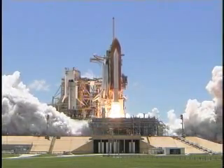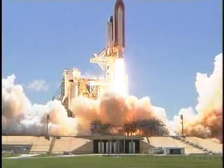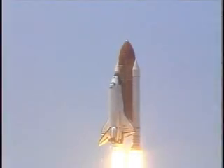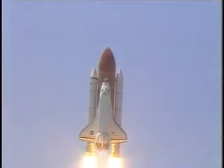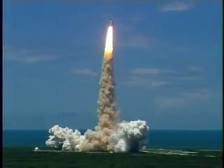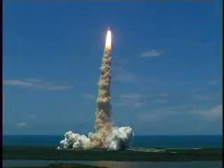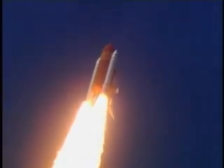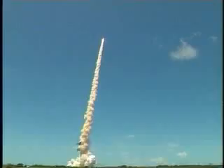Booster ignition and liftoff of the space shuttle Discovery, returning to the space station, paving the way for future missions beyond. Houston now controlling the flight of Discovery. The space shuttle begins the journey back into orbit. Discovery completes its roll. The shuttle now heads down, wings level, for the eight and a half minute ride to orbit. This view from a camera on the external tank's liquid oxygen feed line showing the bird's eye view of Discovery as it races toward space. Star-spangled start to Discovery's mission.